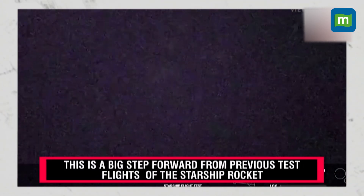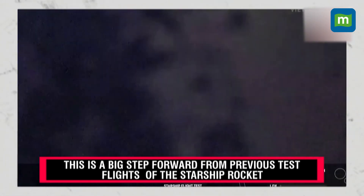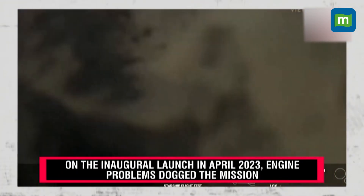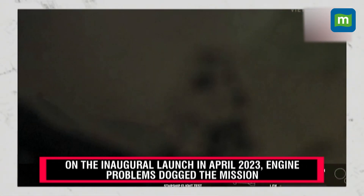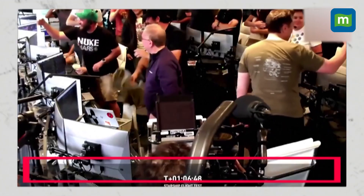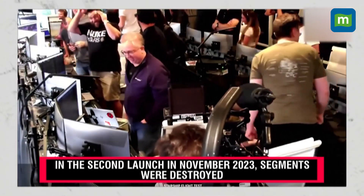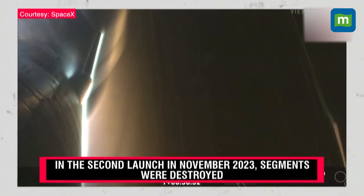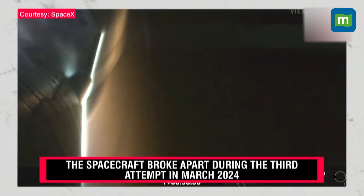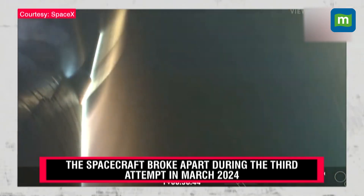Starship is passing through five kilometers altitude. Starship is at two kilometers altitude. Starship is in landing burn. The landing burn shutdown was commanded. Starship made it through re-entry and did its first ever landing burn. We are over the Indian Ocean, getting closer and closer to that expected splashdown point, just off the northwest corner of Australia.